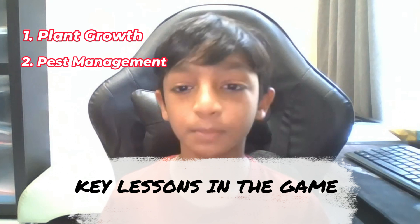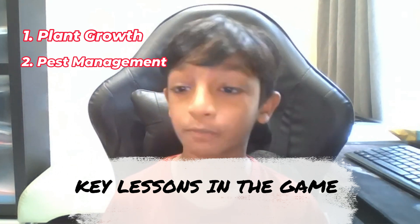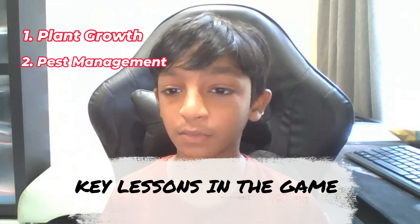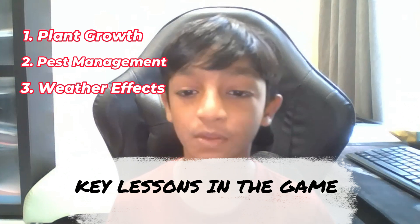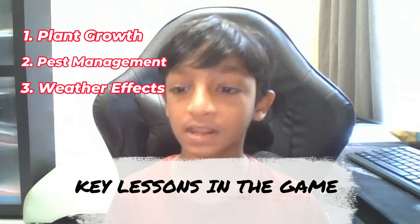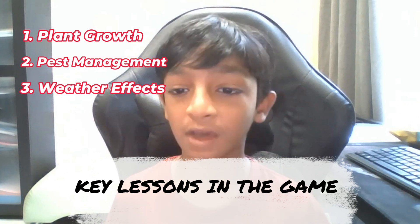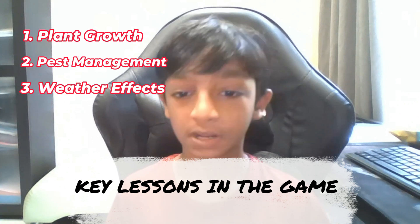Second, Pest Management: your child will understand the importance of protecting crops from harmful bugs and grasshoppers by moving the plant away from them. Third, Weather Effects: weather plays a significant role in agriculture — sometimes it's not just about the sun. Players will experience how showers provide the essential water needed for plant growth.